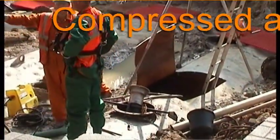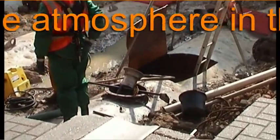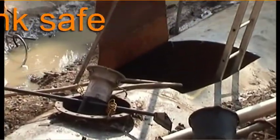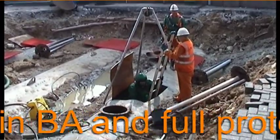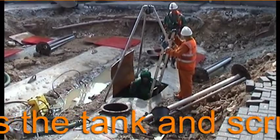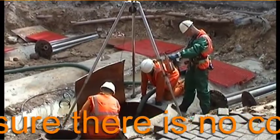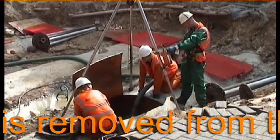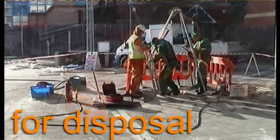Before we send an operative into the tank to clean it, we use compressed air to drive out any remaining fumes and make the internal atmosphere breathable. Anyone who goes into the tank is equipped with full protective clothing and breathing apparatus, fed by an external compressor. They also wear a safety harness attached to a safety line, so they can be lifted out in the event of an emergency. Another operative, also kitted out with full personal protection equipment, stands by in case an emergency requires someone to enter the tank.